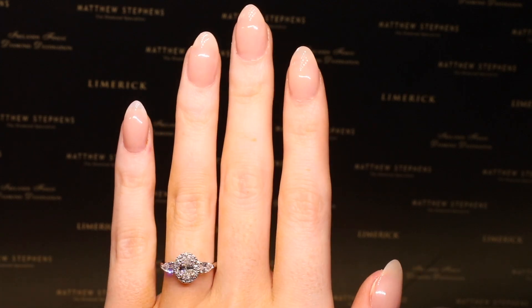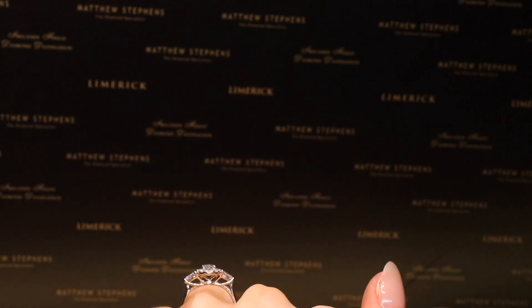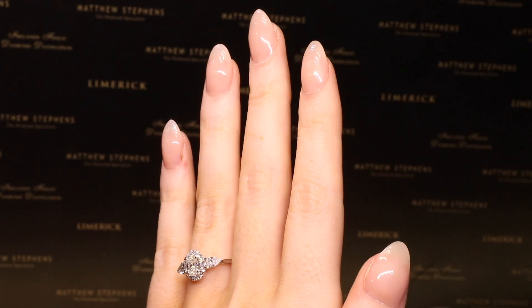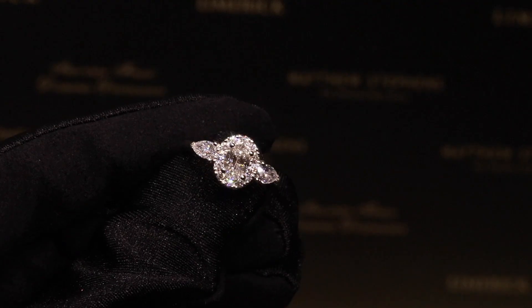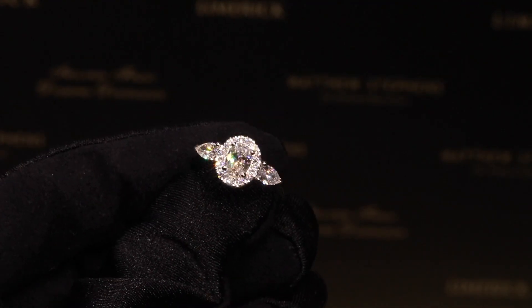We are so excited to show you this beautiful new ring straight from the goldsmith's bench. With an oval centre stone surrounded by a halo of sparkling diamonds and pear-shaped side diamonds, this ring is a showstopper. We're sure there will be plenty of couples admiring this beauty today and we can't wait to show it off.